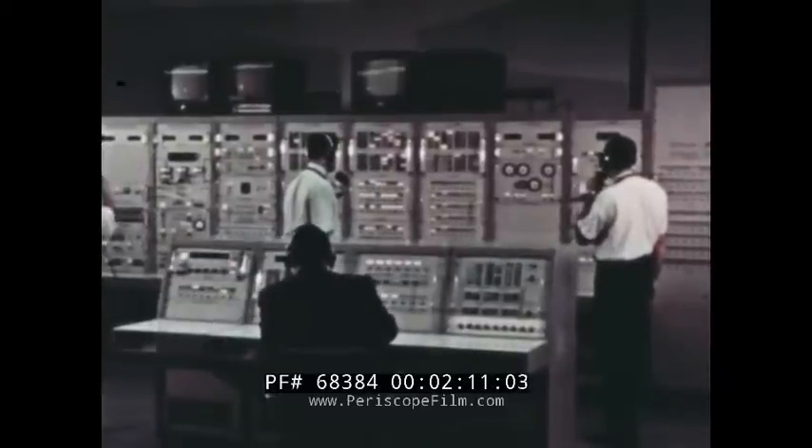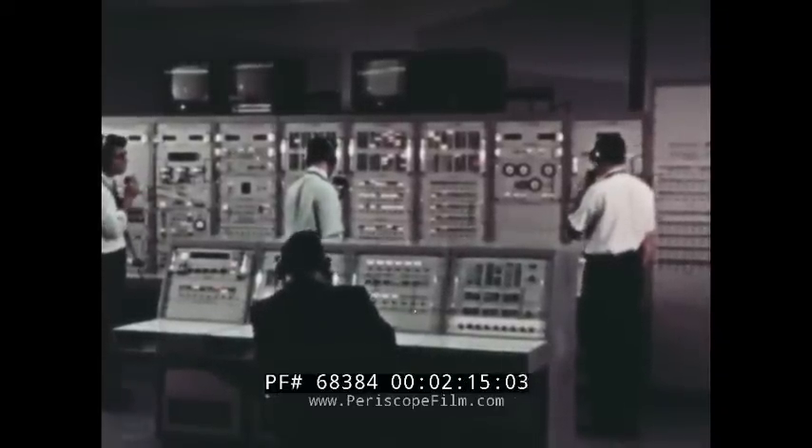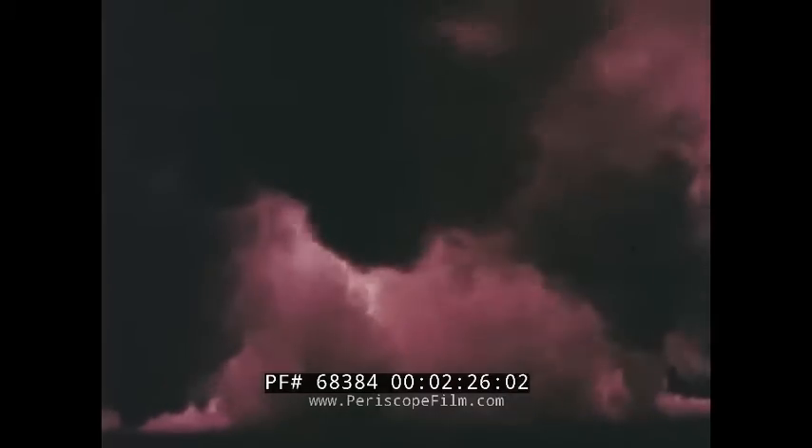At the Marshall Space Flight Center, automatic checkout equipment was used for the first time in continued developmental firings of the Saturn V first stage all-systems test vehicle. The test continued full-duration firing programs in which the stage achieved its full thrust of seven and a half million pounds.